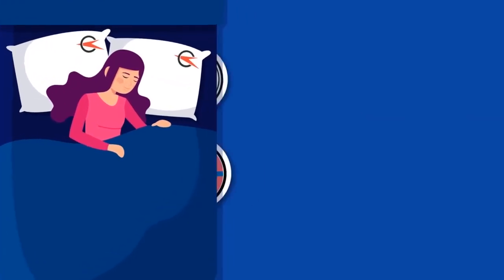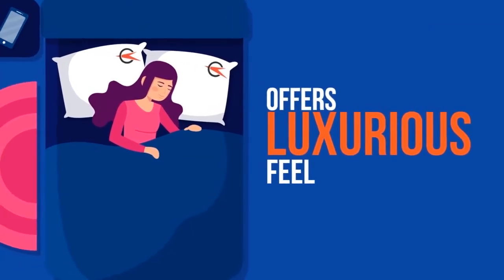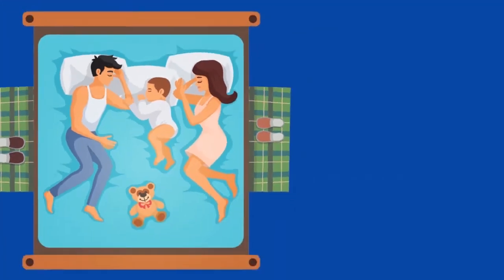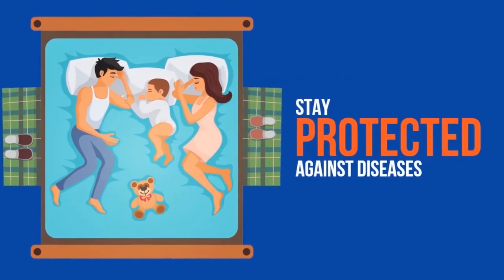Our pillowcases are made of densely woven 100% cotton sateen fabric that will offer a luxurious feel to enhance your sleep. Tech Glow fabrics are super soft, breathable, and wrinkle-resistant. Sleeping in a hygienic condition with your loved ones is very important for avoiding transmission of unknown diseases.